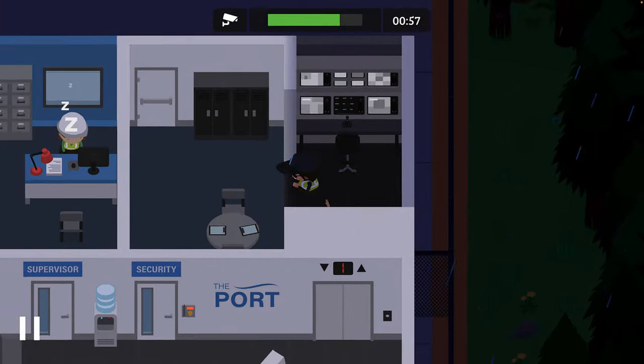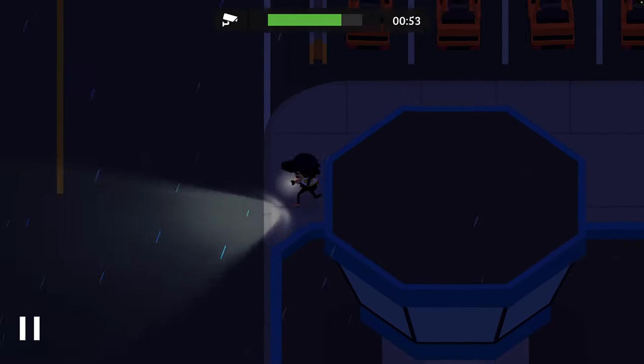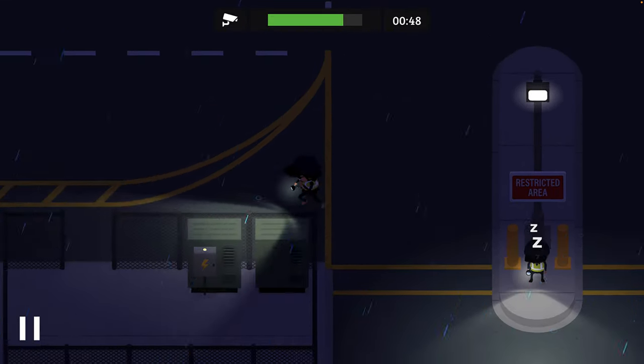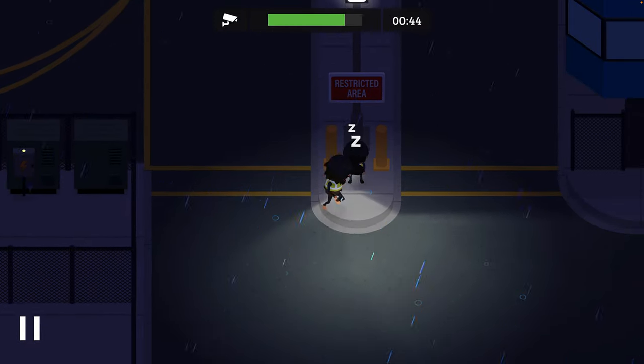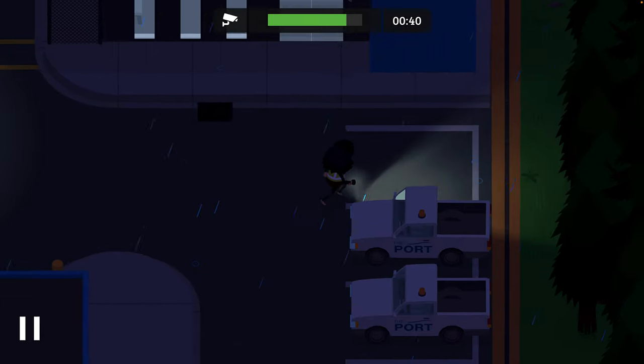Let's do a quick patrol just to make sure I haven't missed anything. Usually there's only one incident a night, but I have had times when I've had to do multiple incidents in a single night.